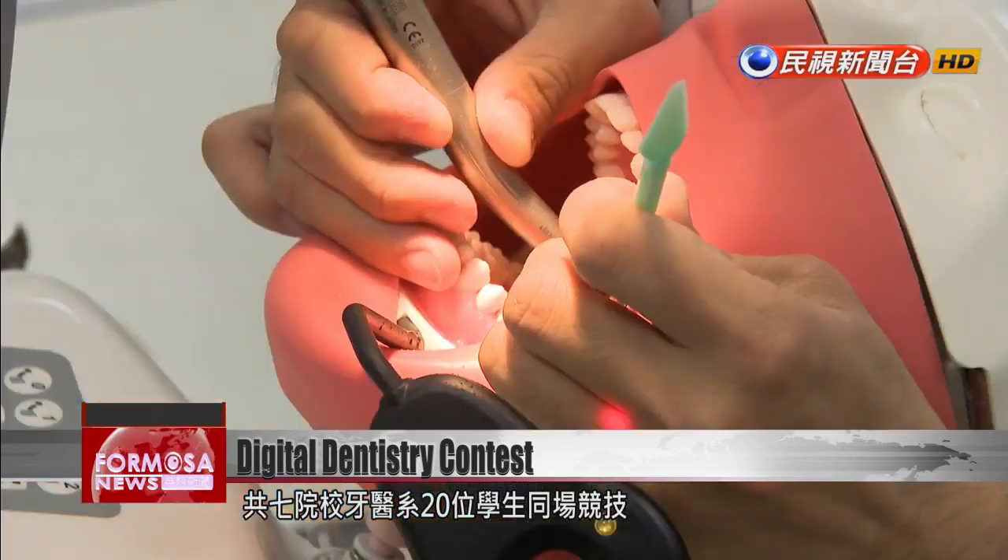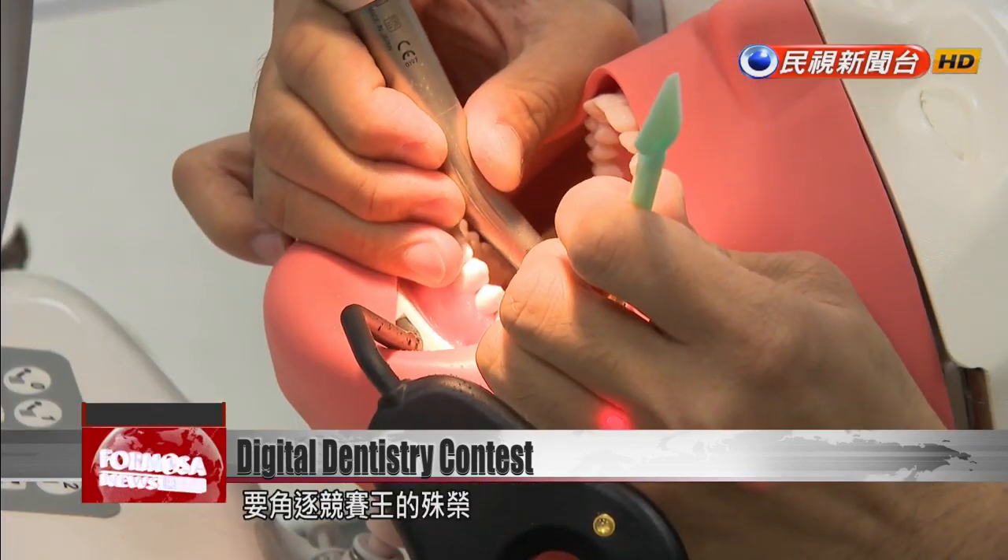20 contestants hailing from seven schools are vying to be Taiwan's next top dentist. The system works in real-time, and the immediate feedback is truly very helpful.